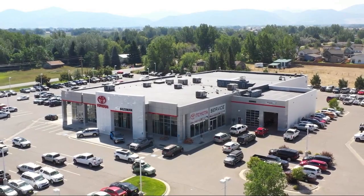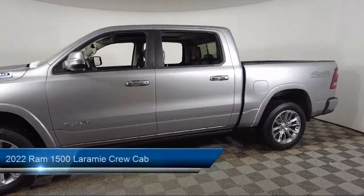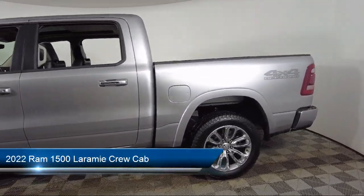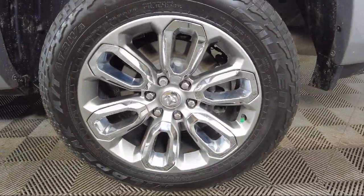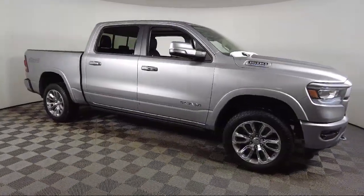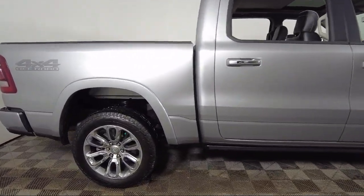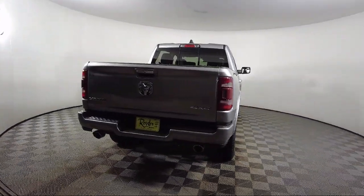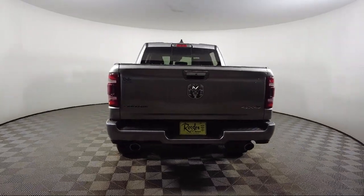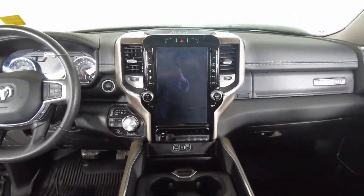Welcome to Toyota Bozeman, and here's a look at another one of our great vehicles for sale. It comes equipped with chrome bumpers, tow hooks, 4G LTE Wi-Fi hotspot, HD radio, Apple CarPlay and Android Auto, 8-way driver and passenger seat adjusters, rain-sensitive windshield wipers, dual-pane panoramic sunroof, leather steering wheel with auto tilt-away, power two-way driver lumbar support, and has less than 30,000 miles on the odometer.